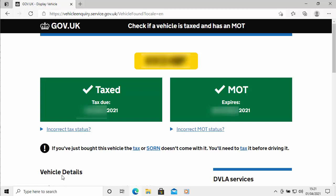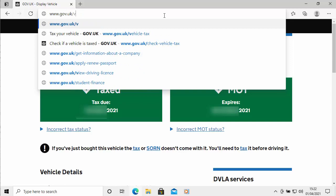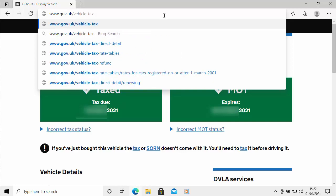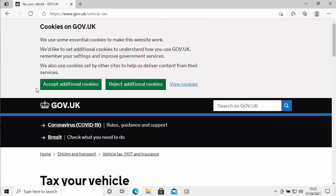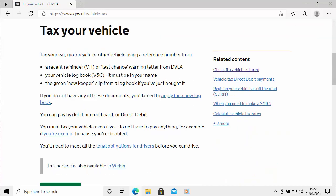That proves that email is definitely a scam. Now if you want to tax your vehicle online, go to www.gov.uk/vehicle-tax. Then press Enter or Return on your keyboard. Accept or reject the cookies as you wish, scroll down, and follow the instructions on screen.